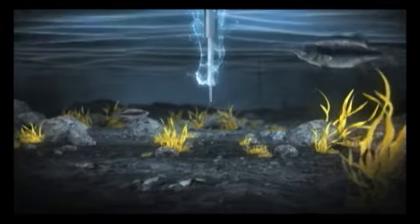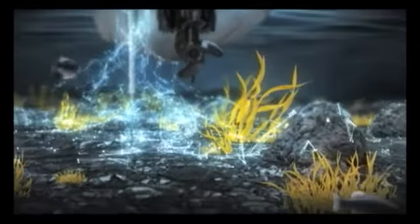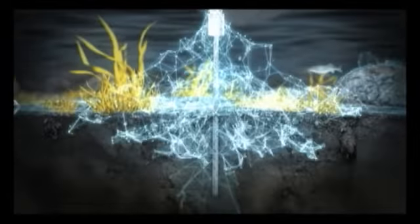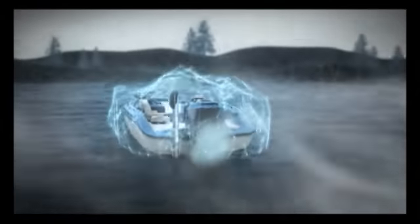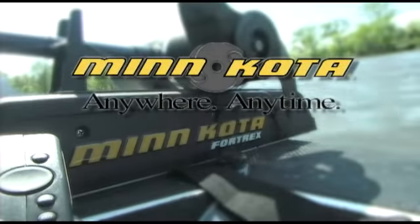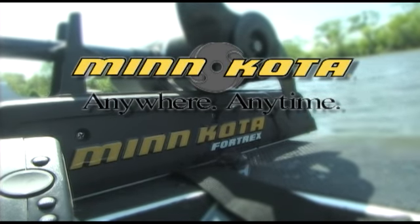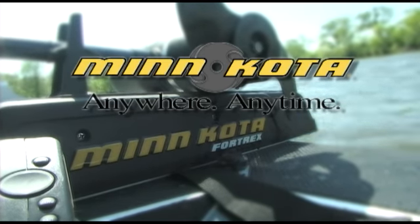Hold it right there. The Minn Kota Talon locks you onto a fishing spot with unmatched speed and stealth. And when Mother Nature tries to knock you off your mark, hit back with the strongest hold on the water. Talon — stand your ground. Time on the Water is brought to you by Minn Kota Trolling Motors. Anywhere, anytime.